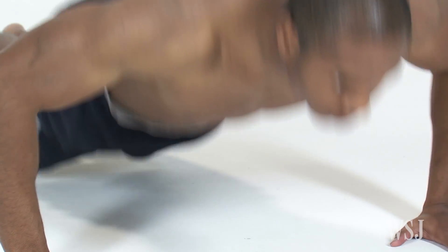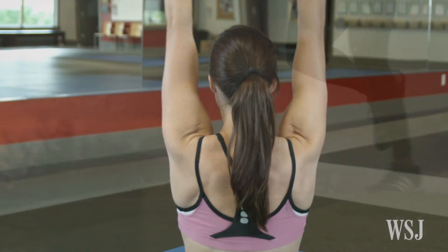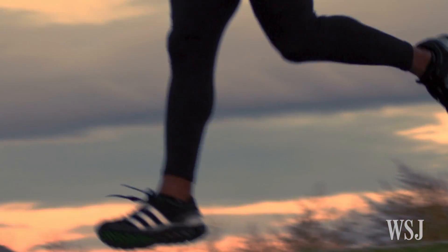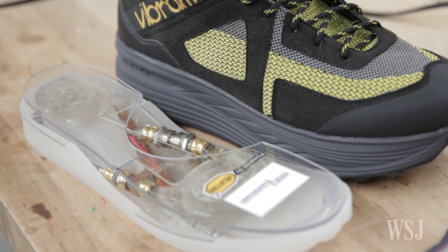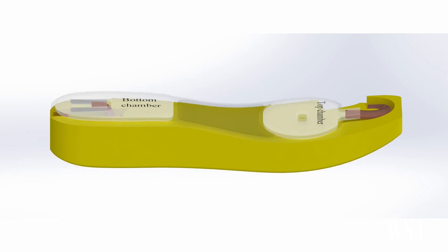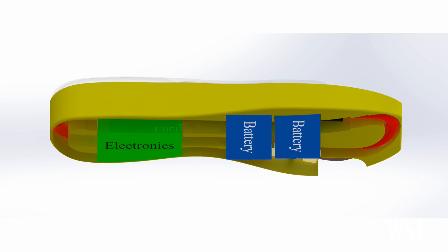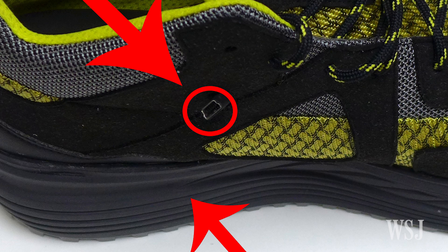The human body contains enormous quantities of energy that fuels people's everyday activities. But what if those actions could in turn run the electronic devices we rely on? Scientists at the University of Wisconsin have developed a new energy harvesting technology capable of capturing energy produced as humans walk. The technology could be inserted into footwear and used to store generated power inside a battery to charge mobile devices on the go via a USB port, or keep the energy for later use.